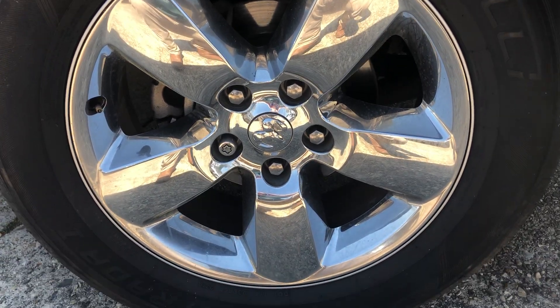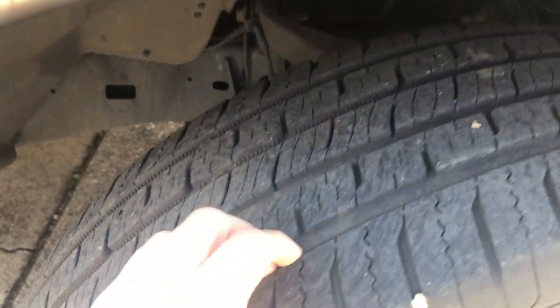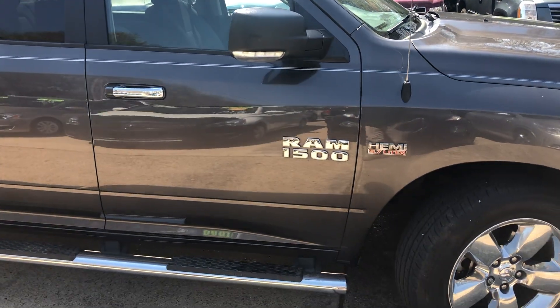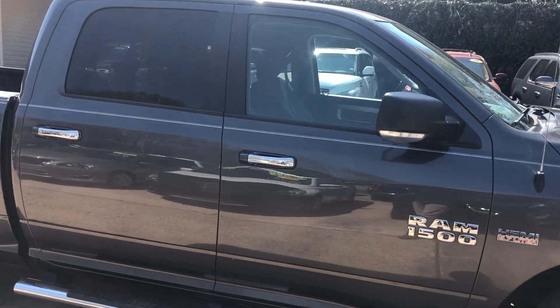Got some real nice 20-inch alloy wheels on it. Still got some good tread left in the tires. It's got step rails and blankers on the side mirrors.